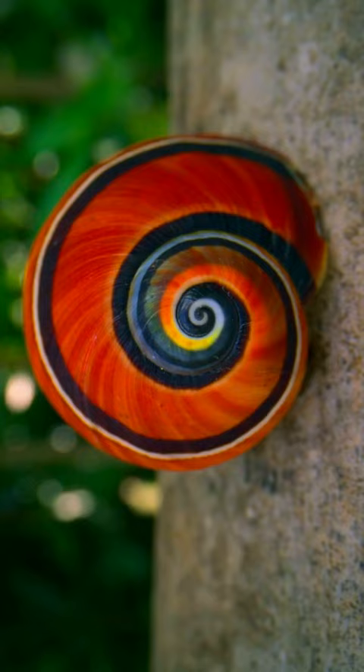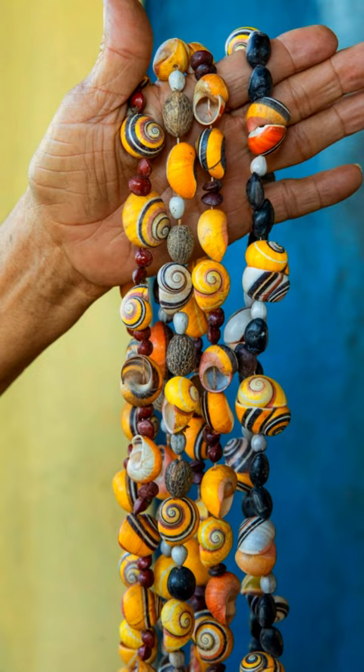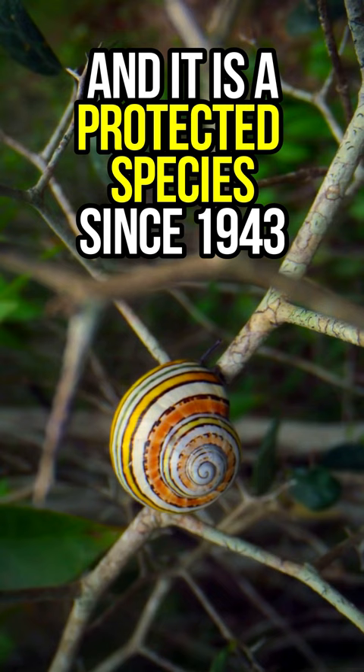These shells are sought after by poachers and used to make jewelry and trinkets. As a result, the species has become endangered and it is a protected species since 1943 by the Cuban legislation, which prohibits the export except for scientific reasons.